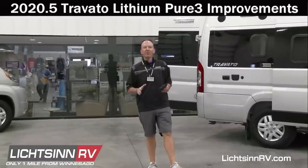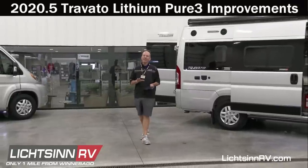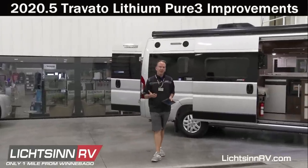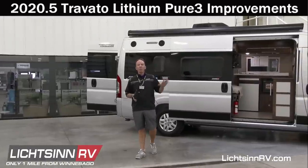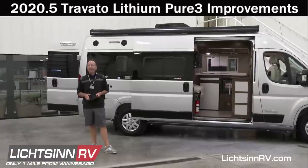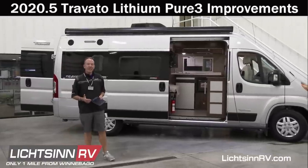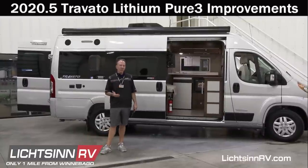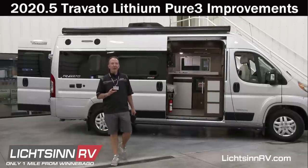Good afternoon and welcome to Litson RV, where today we are broadcasting live simultaneously on our website on Litson.com, on YouTube Live, and on Facebook Live here in our marketing studio — only one mile north of the Winnebago factory based right here in Forest City, Iowa. Today we're going to cover all of the mid-year running line change improvements to the 2020 Winnebago Touring Coach Travato.